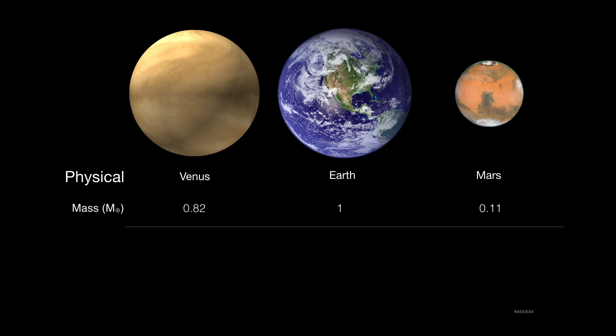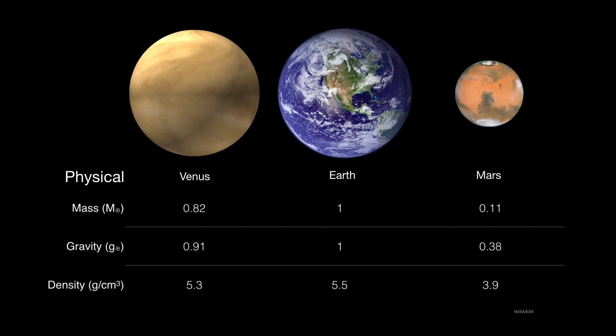Venus is almost as massive as Earth, but Mars is only 11% of Earth's mass. The gravitational pull at the surface is almost the same on Venus as it is on Earth. On Mars, however, you're weighing quite a bit less — just 38%. The densities are pretty comparable between Earth and Venus, but Mars is just a little bit less dense.